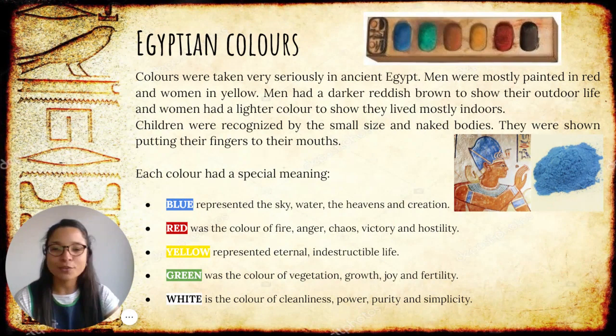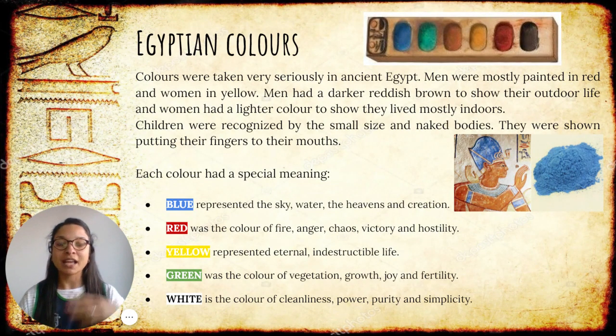They used blue, red, yellow, green, and white. Egyptians thought that each color had a special meaning. For example, when they painted men, they mostly painted them in red, and women in yellow. That was to show that men who worked outside under the sun got their skin reddish, and the women working inside the house, usually with their children, looked more yellowish. We also see some children in some of the paintings — they didn't have clothes at all, and most of them are shown with their fingers inside their mouths.